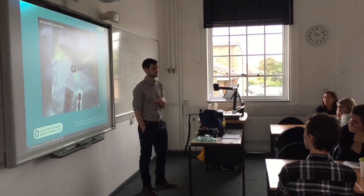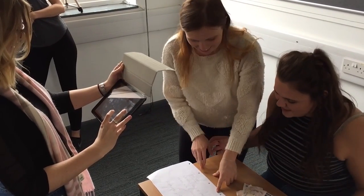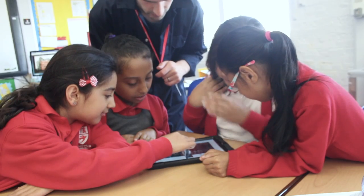A Tale Unfolds also carries out teacher training and class workshops on how to effectively use simple technology in the classroom.